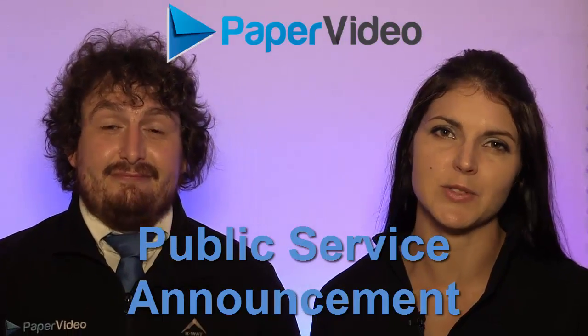Hello and welcome to our first ever Paper Video public service announcement. Hashtag paper video PSA. Today we're going to be giving you our top back to school tips. My name is Paul and I'm Sarita, and let's dive straight in.